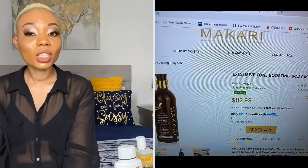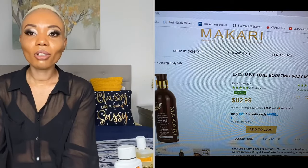I never used Makari again until I came to the States. I decided to go back to Makari and looked on their website, and I got the Exclusive Tone Boasting Body Lotion. I should not have gotten that cream. If you're trying Makari for the first time, do not buy the Exclusive line because that cream is very intense — their website says 'intense' and they mean it.